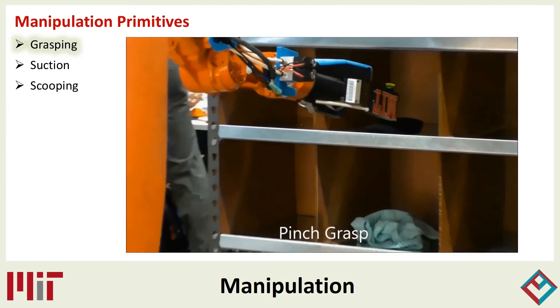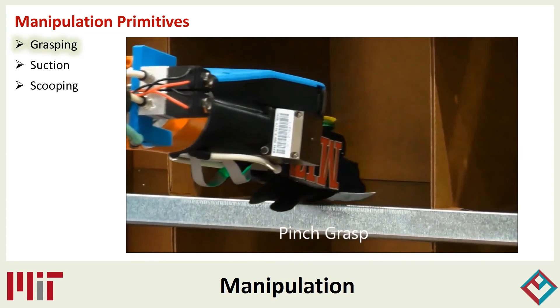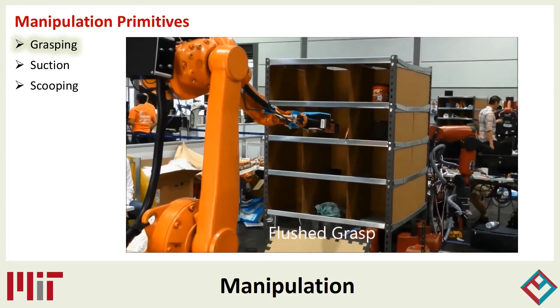Here we see the robot performing different types of grasps. The different types of grasping primitives are differentiated by whether the object is meant to be picked vertically or horizontally, and whether or not the target object is flush against a wall or other objects.